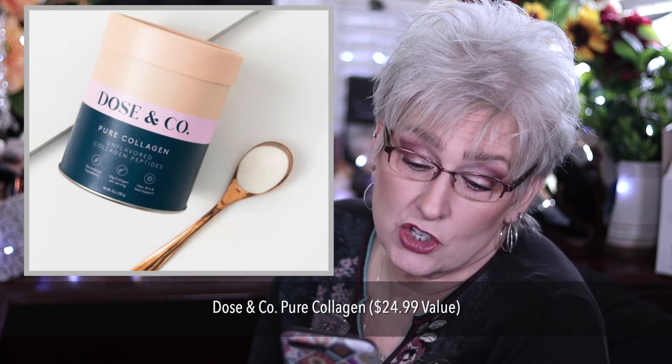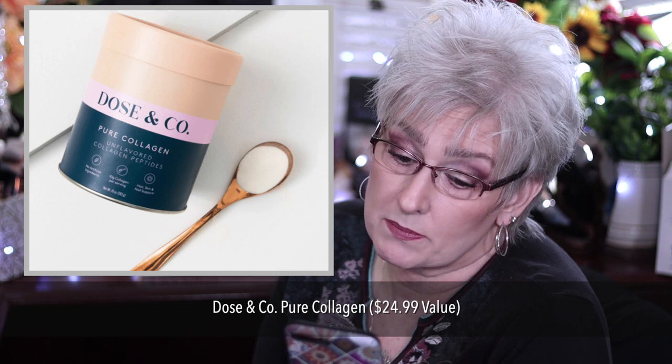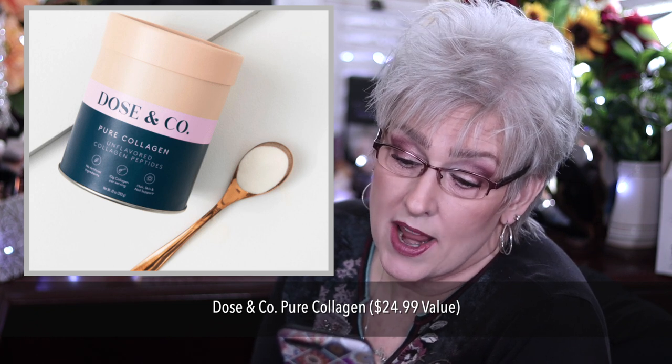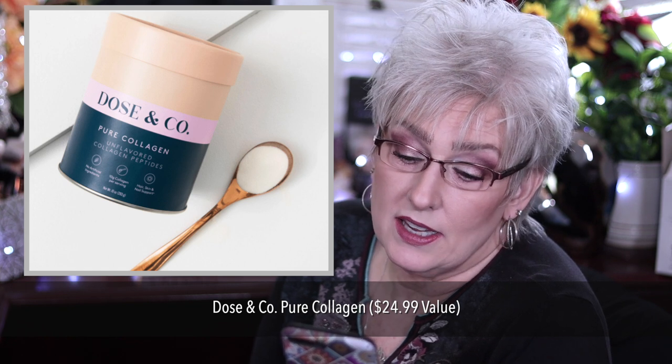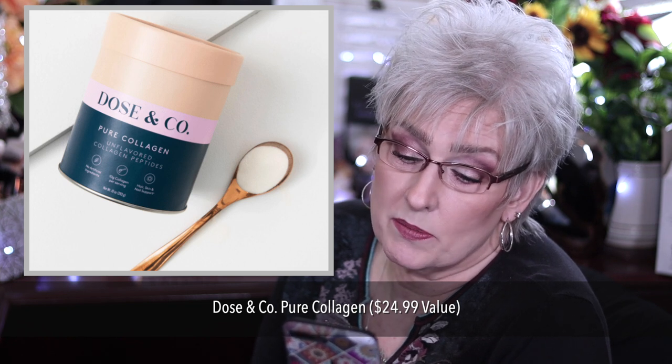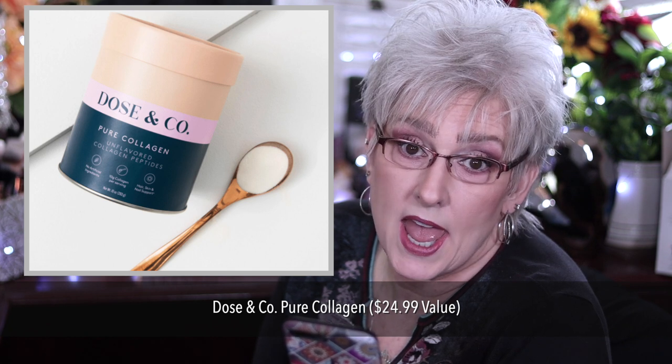Dose & Company Pure Collagen, $24.99 value, available only to U.S. members. You get 10 grams of collagen per serving, types 1 and 3. Easily digestible and absorbed by the body. Mix it with hot or cold liquids, dairy, soy, and gluten-free.